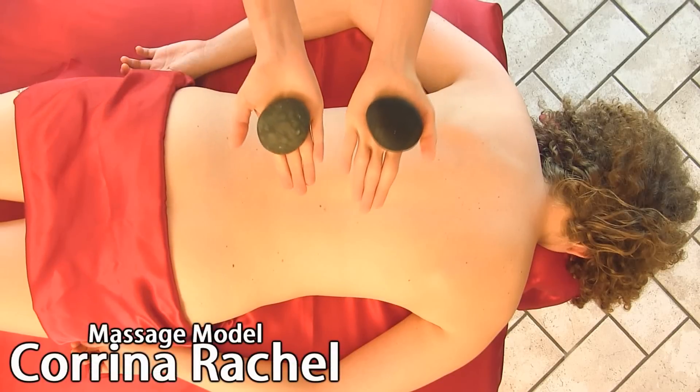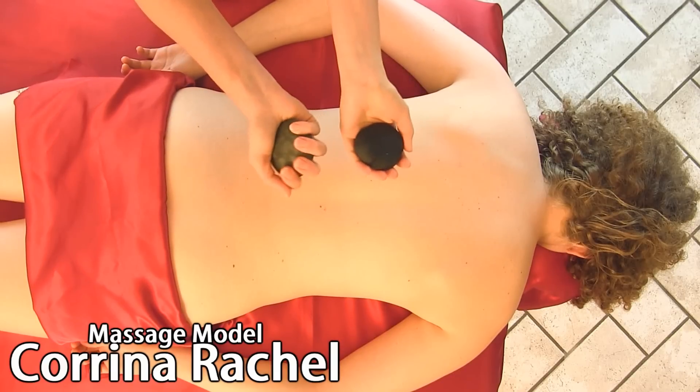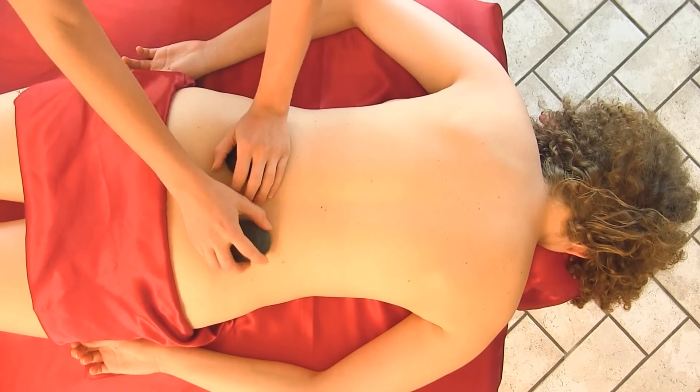Just to show you, here are two of the stones I'm going to be working with today. These are basalt river stones and they were selected specifically to be used as tool stones.